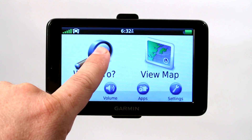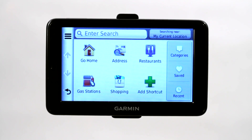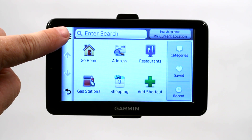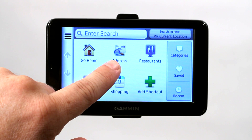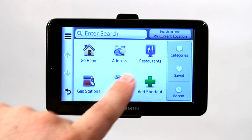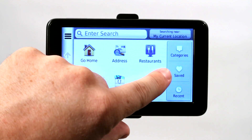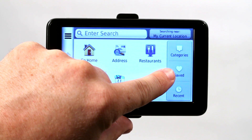The first option I want to talk to you about is the 'Where To' option. This is where you're going to go to either search for a POI or point of interest, search for a location, or to enter a specific address, or even search POIs by categories. Here you can see they've got more categories.